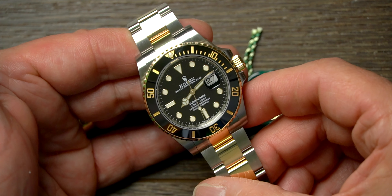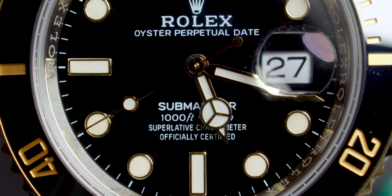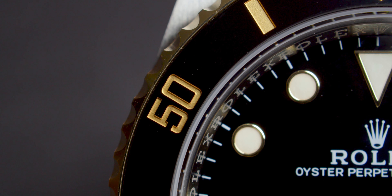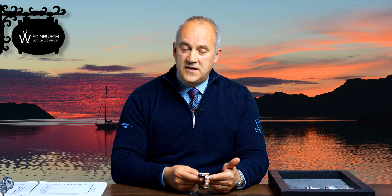If you prefer the steel and gold look, how about this one — the new 126613LN, the latest 41mm Submariner Date with a black dial. You can buy it with blue or black; the black is a little quieter on the wrist. Gorgeous ceramic bezel inlaid with 18-karat gold, polished centre links — just a really superb looking watch. Something to last the rest of your life and pass down to the next generation. This is a 2021 unworn watch.